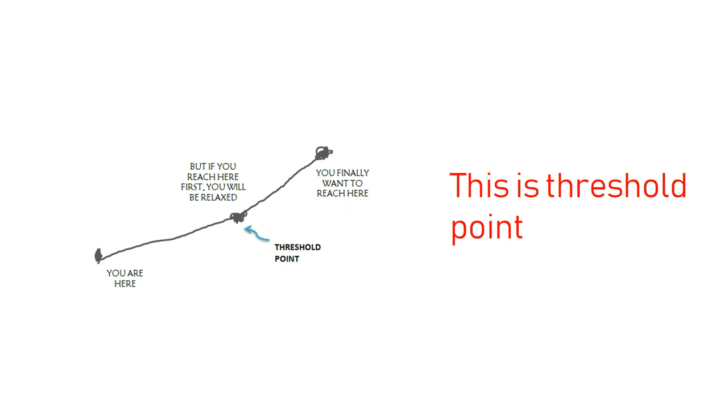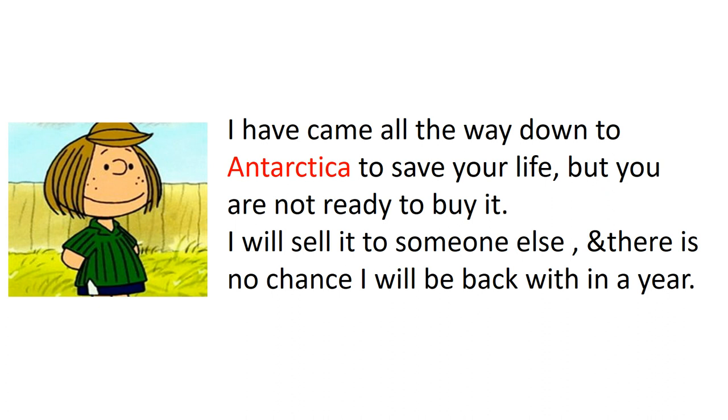This is actually the threshold point — the moment when the person says 'I'll think about it.' Now we have to use a traditional sales pitch to end up with a good possible outcome. Let's go back to the conversation. I have come all the way down to Antarctica to save your life, sir, but you are not ready to buy it.